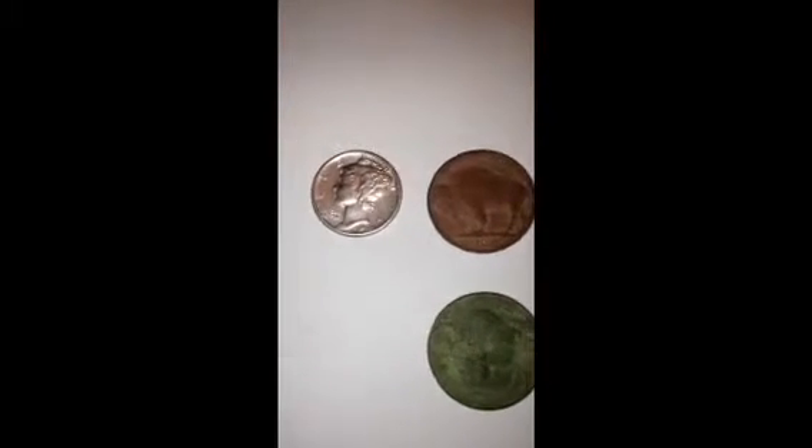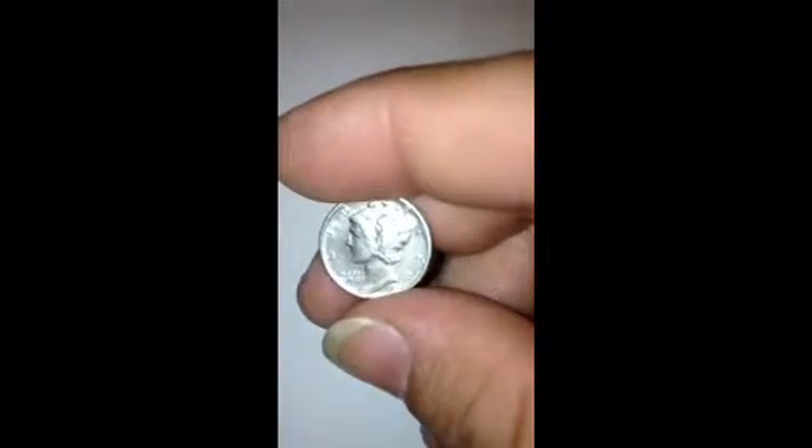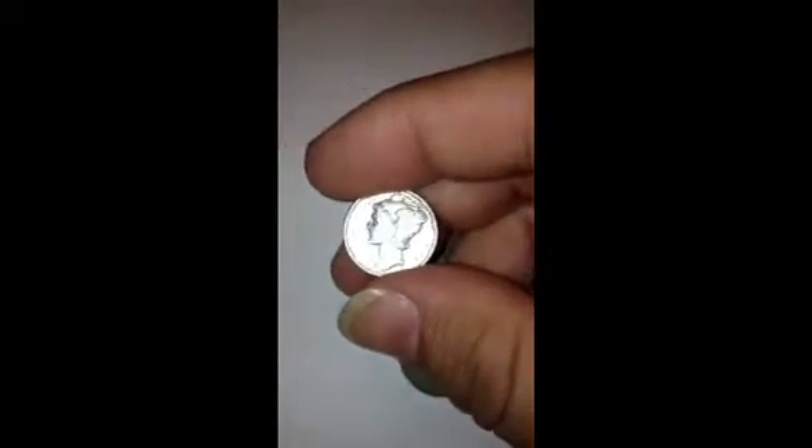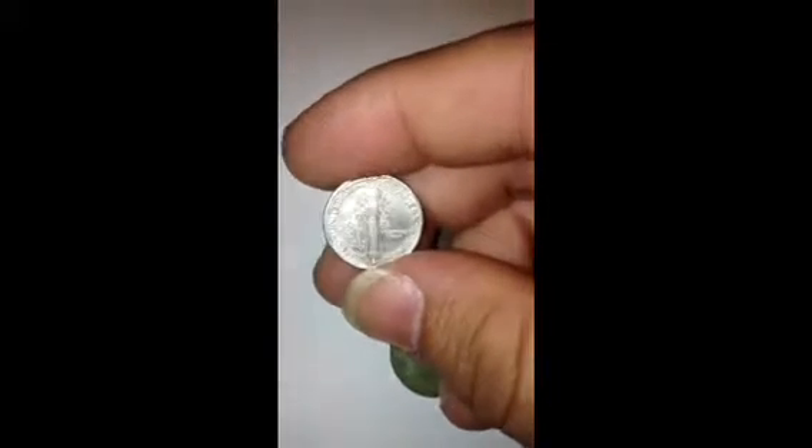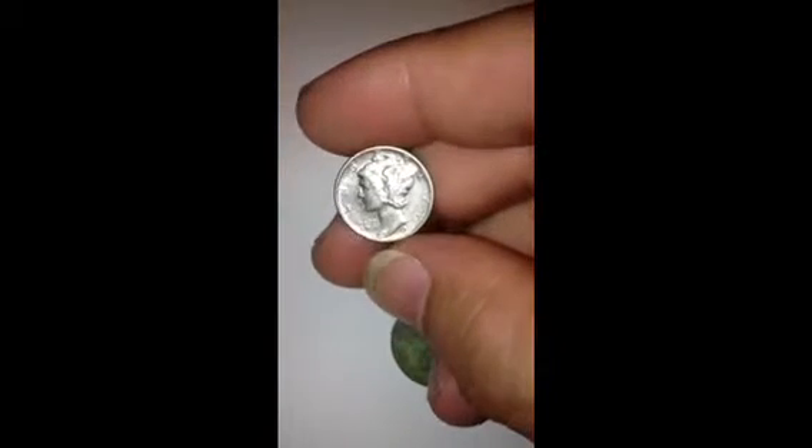All right, guys. These are my finds for the day. They're all clean — I cleaned them up the best I could. Mercury dime. It's... 1939. Yeah, it's in pretty good shape. There's no mint mark on it. Anyway, still in good shape though.